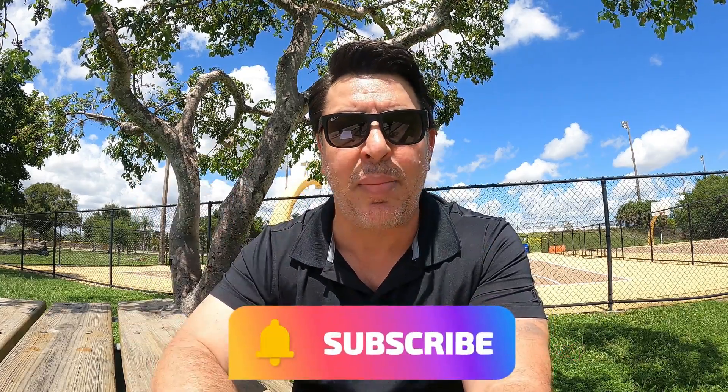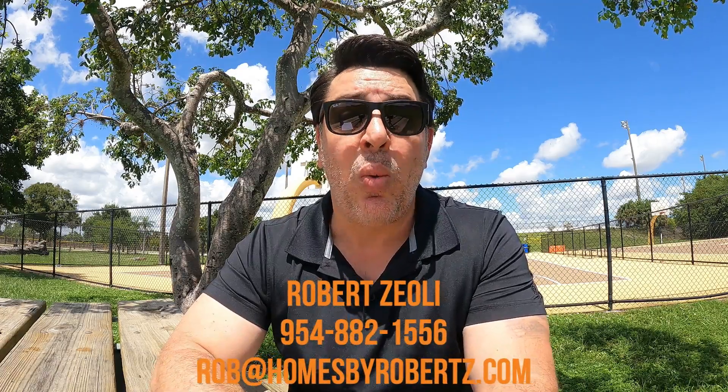Welcome back to Living in Fort Lauderdale. My name is Rob Zioli and I'm a real estate agent here in South Florida. If this is your first time on the channel, don't forget to subscribe and tap the bell icon to be notified when I post new videos. I put out weekly content about living in South Florida, and as a local real estate agent I love helping people with their real estate needs — so feel free to reach out to me at the number below. Without further ado, let's dive right into the video.